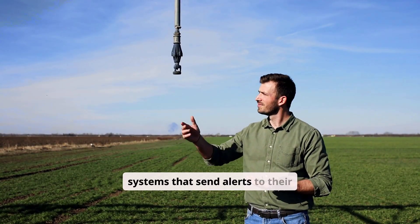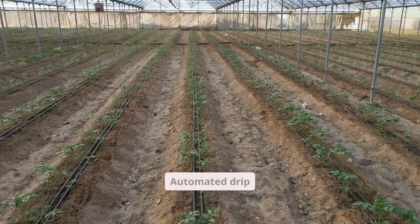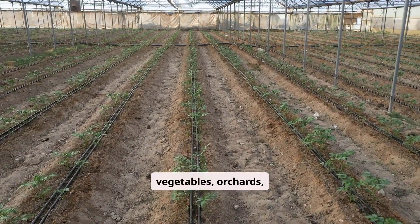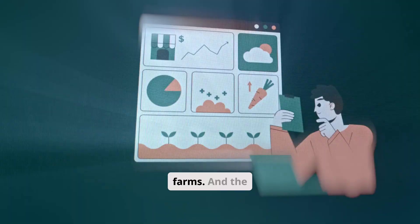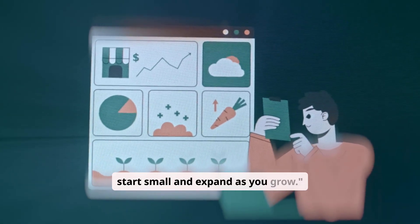Farmers are now using systems that send alerts to their phones, showing real-time water usage and soil health. Automated drip irrigation is perfect for vegetables, orchards, greenhouses, and large-scale farms. And the best part is, you can start small and expand as you grow.